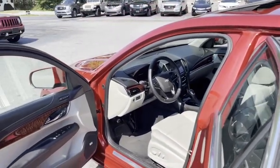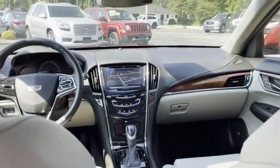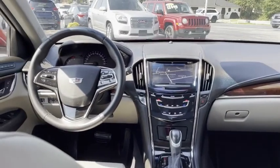Carfax says one-owners typically bring 15% more money. Well, not here at the Trading Post. Look how clean. Look at your buttons. Look at your edges. Look at your seats. This is the car. You just found it.